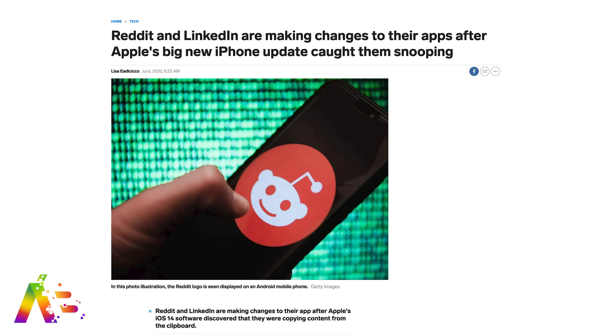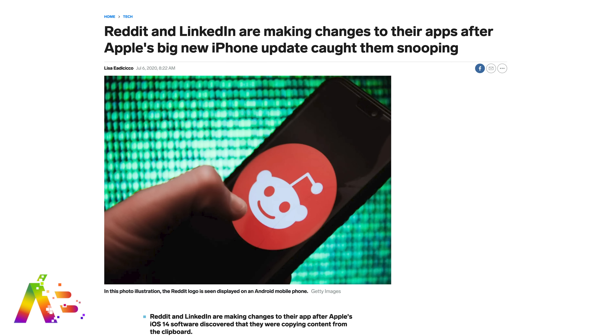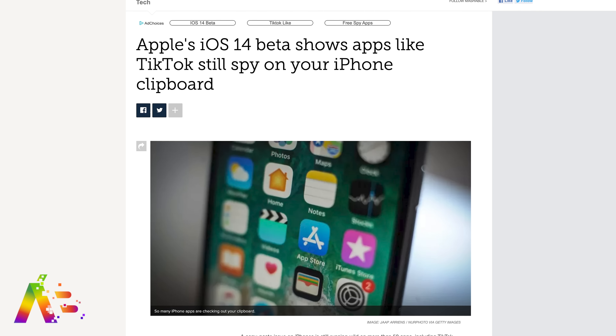Honorable mention goes to privacy — not sexy, but Apple is really doubling down to show us what apps are doing behind the scenes and how much they're tracking us. TikTok, Reddit, and LinkedIn were already caught snooping on your clipboard contents with the new iOS 14 beta. LinkedIn claimed it was a bug they'll fix ASAP — sure. TikTok might not even be around given all the scrutiny around them right now. Apple's privacy commitment getting even better with iOS 14 — love it.